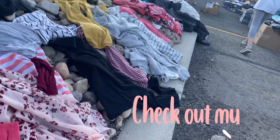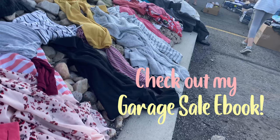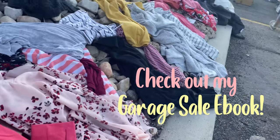First of all I want you guys to check the description down below. I have an ebook all about how to find the best things at garage sales and make a ton of money, so definitely check it out.